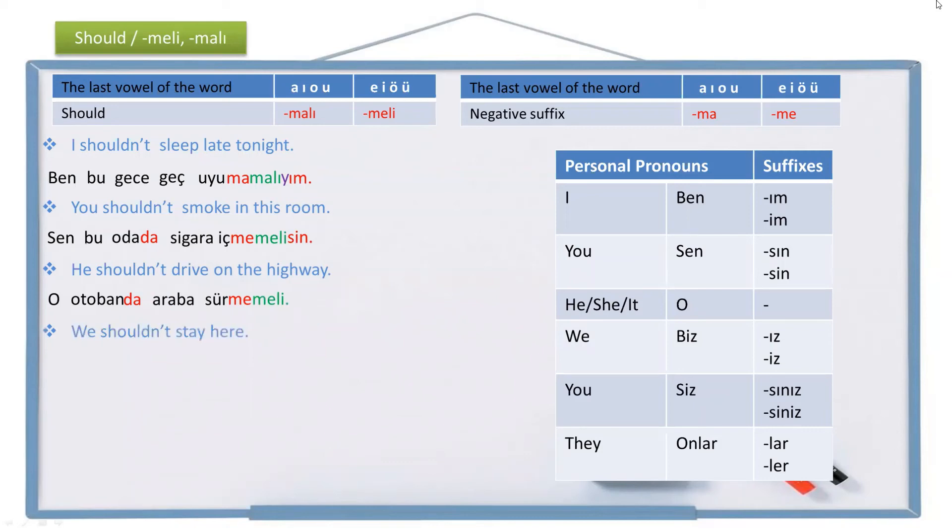Another example: 'We shouldn't stay here.' We is biz, here is burada, stay is kal. Not stay is kalma, shouldn't stay is kalmamalı. Adding the personal suffix -ız gives kalmamalı-ız, and since two vowels cannot be together, we add a buffer letter: kalmamalıyız. The full sentence is: Biz burada kalmamalıyız.